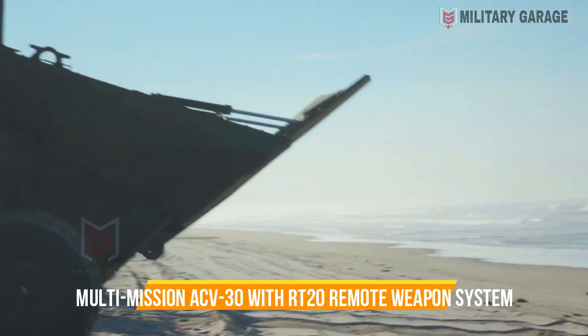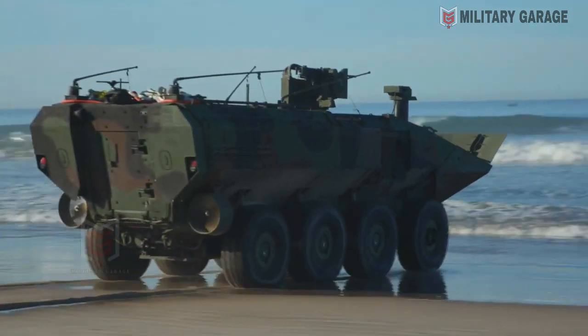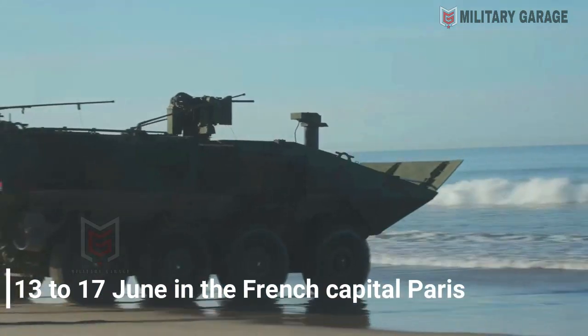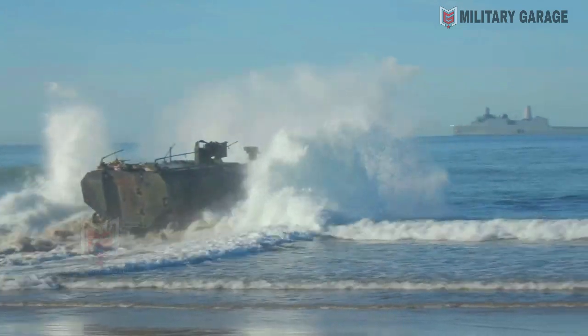The U.S. showed the multi-mission ACV-30 with the PT-20 remote weapon system at the International Exhibition for Defense and Security, Eurosatory, which took place from June 13 to 17 in the French capital, Paris.